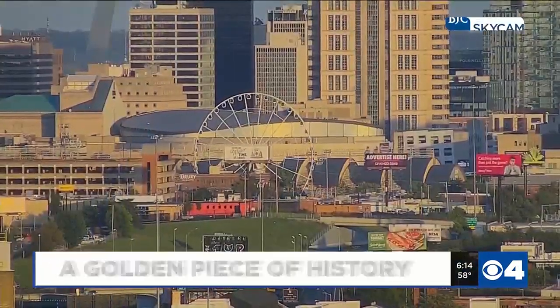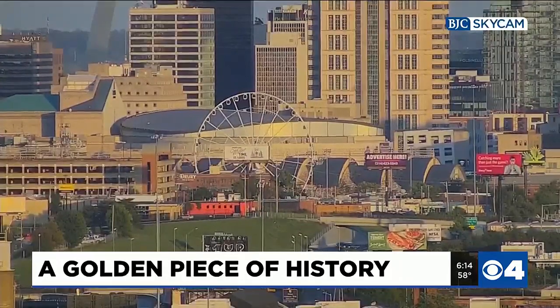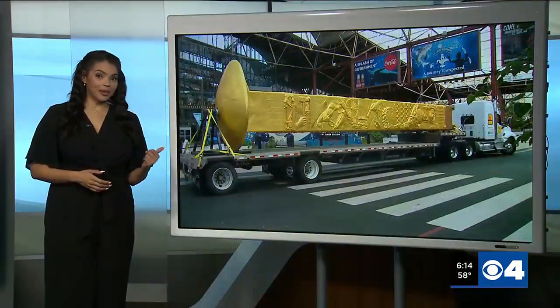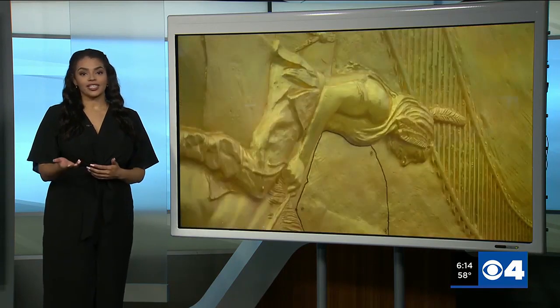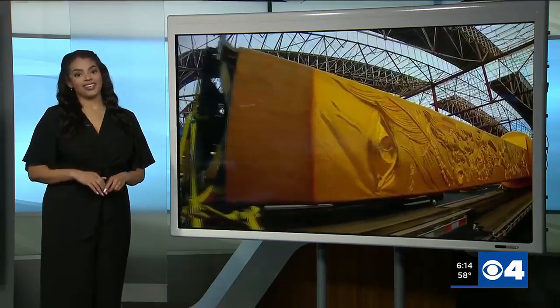Taking a live look at Union Station, where today a 43-foot tall golden piece of history visited. This is the Golden Spike, similar to what was used to ceremonially complete the Transcontinental Railroad back in the 1860s. This artifact has been rolling into cities and towns all across the country, and tonight our Steve Harris shares the history that's now visiting Union Station.